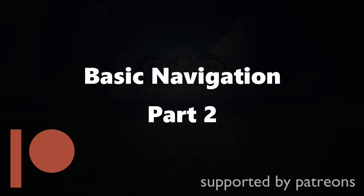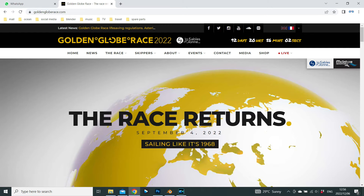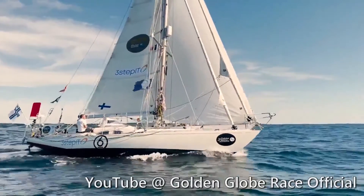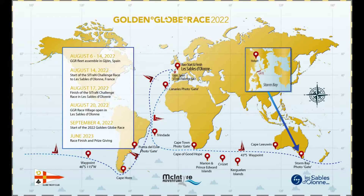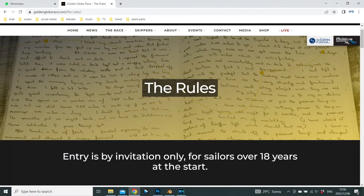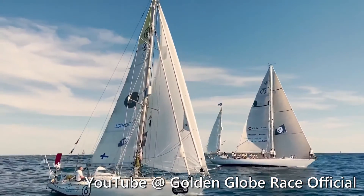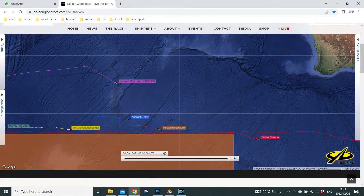Welcome back — it's navigation part 2. Fun fact: the Golden Globe race is back on, and as far as navigation goes, it's back to old school. The entrants are using the same or similar technology that Sir Robin Knox-Johnston used in his 1968–1969 race. This solo non-stop unassisted eastward circumnavigation uses boats pre-1988, limited to 32–36 feet with full keels — racing without GPS or any self-steering systems. The race can be tracked live; the link is below in the description.